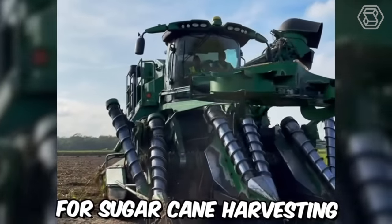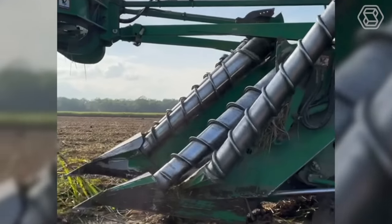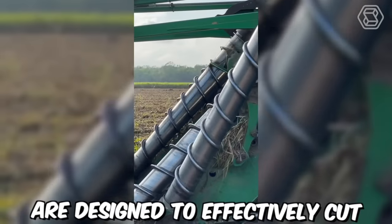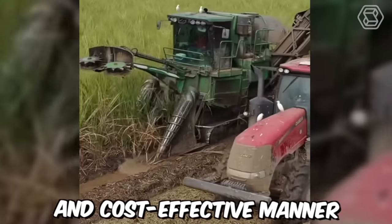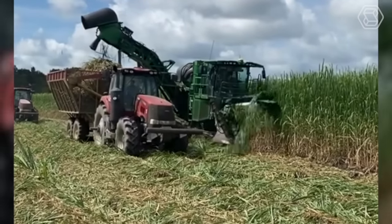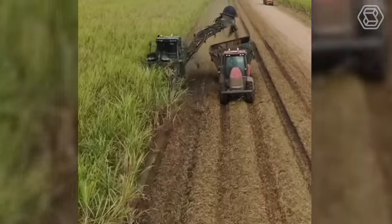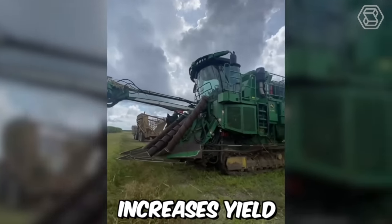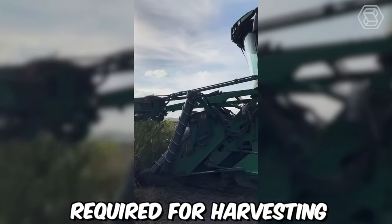Modern machines for sugarcane harvesting have revolutionized the sugar industry by increasing efficiency and reducing manual labor. These machines are designed to effectively cut, strip and clean sugarcane in a fast and cost-effective manner. The most advanced sugarcane harvesters use a process called whole-stock harvesting, which involves cutting and shredding the entire plant rather than just the tops, increasing yield, reducing waste and minimizing the amount of manual labor required.